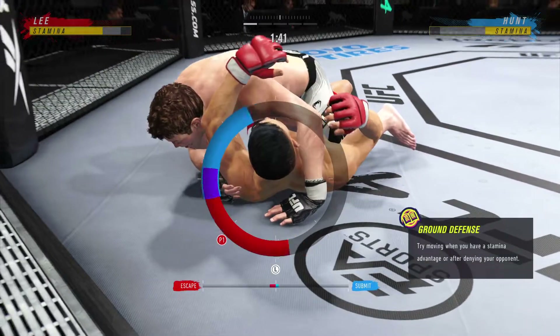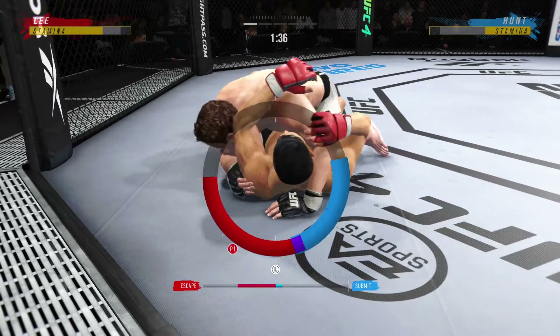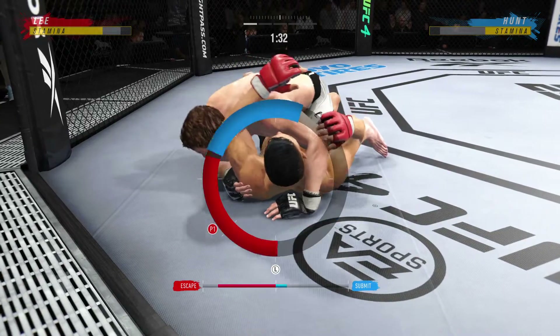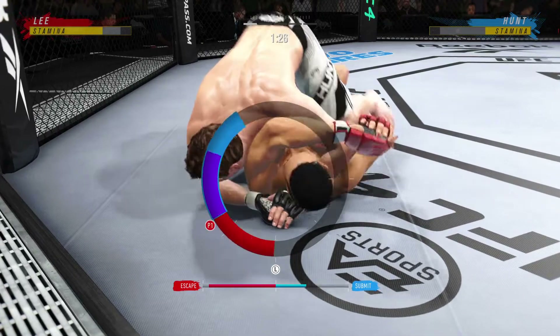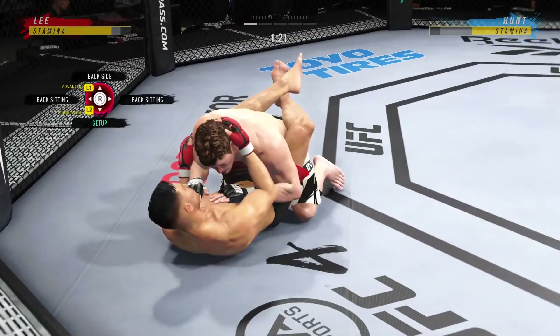Now he's chasing the triangle, and this could be trouble. Looks like it's pretty tight — he's trying to work his head out of harm's way. It might be over. He needs to push the arm to the side, get his head against the back. Now watch him — that was slick.